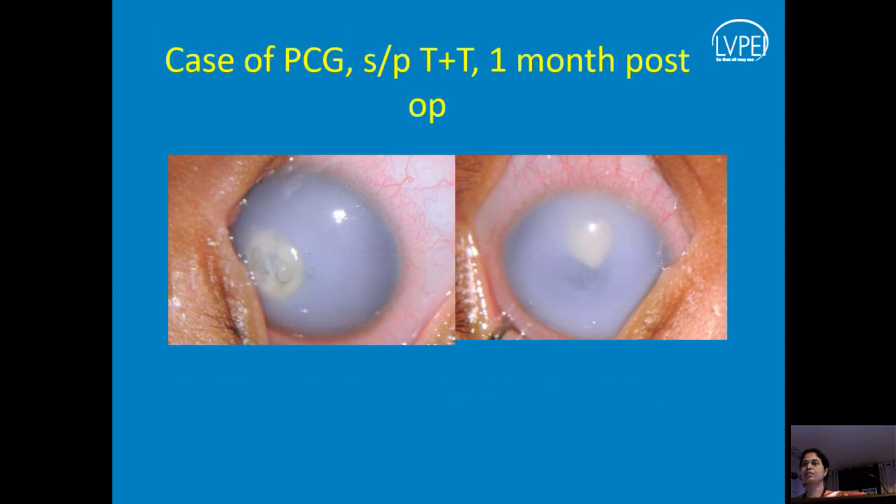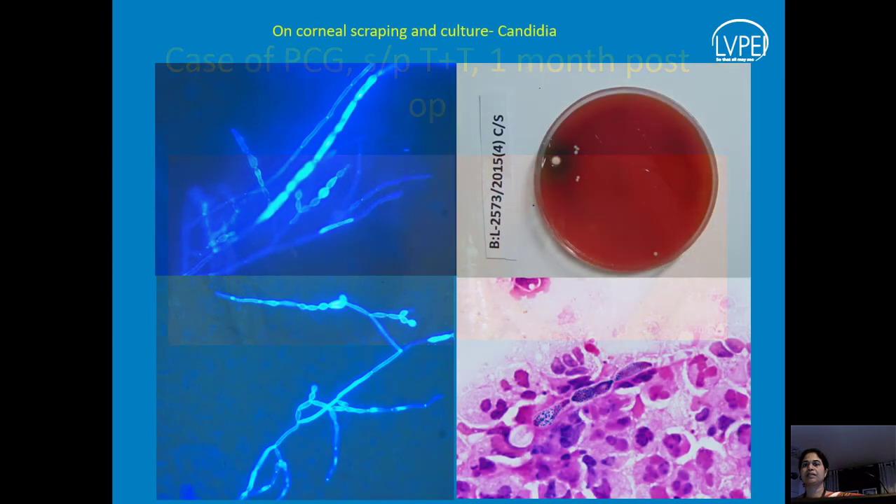I will take you through a small case of congenital glaucoma. This child underwent a trabeculotomy and trabeculectomy. Grade 4 to 5 corneal edema is typically what we see — we really don't see any structures inside the eye. At one month post-operative examination under anesthesia, this child had white corneas with not much clearing, an ulcer in the right eye, and a stromal infiltrate in the left eye. It turned out to be candida.